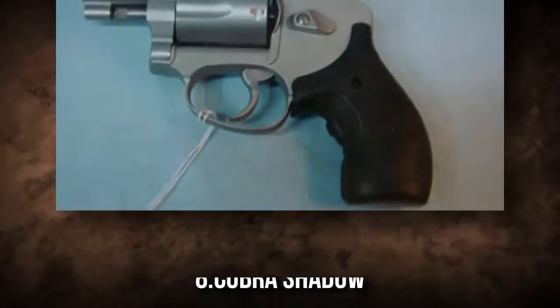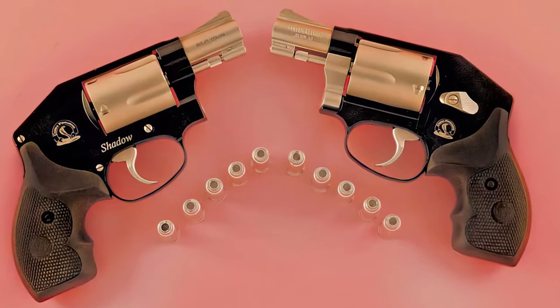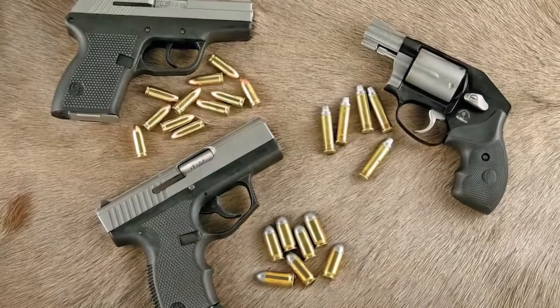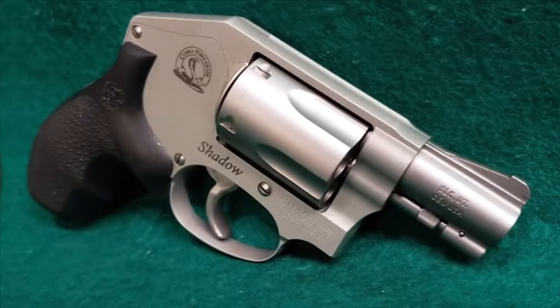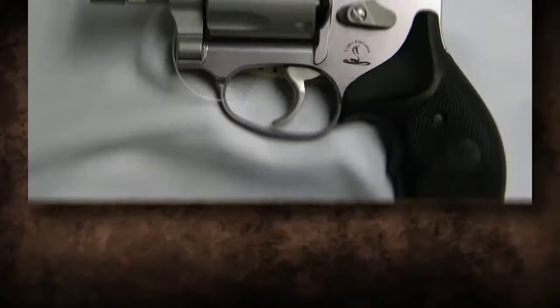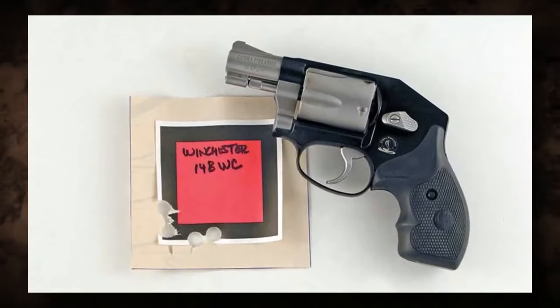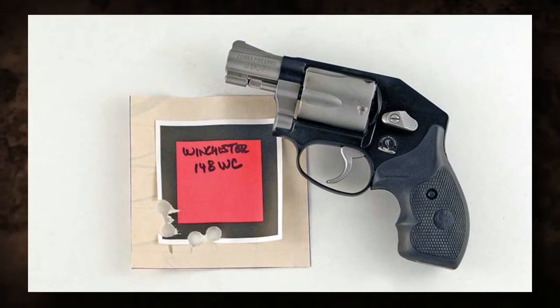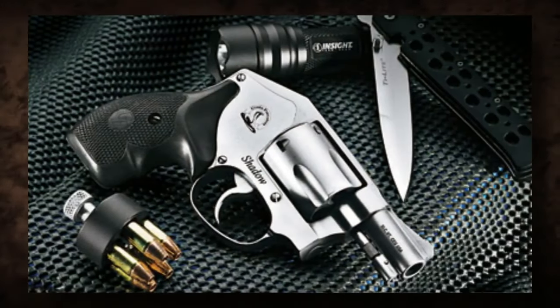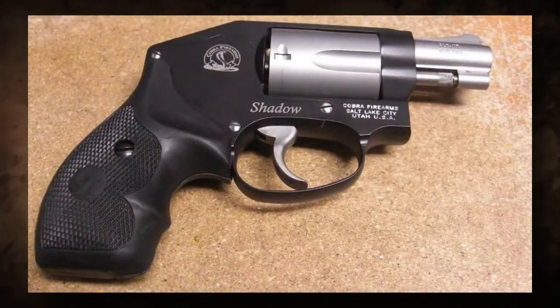8. Cobra Shadow. The Cobra Shadow is a small, lightweight, compact concealed carry pistol. The .380 ACP round is not well known for its stopping power; while it's a typical caliber for concealed carry, stopping an adversary may require multiple rounds, which could be a concern in self-defense situations. Another issue is the strong trigger pull, which may take some adjusting. While the Cobra Shadow is entirely made of metal, it's also heavier than some of its competitors.